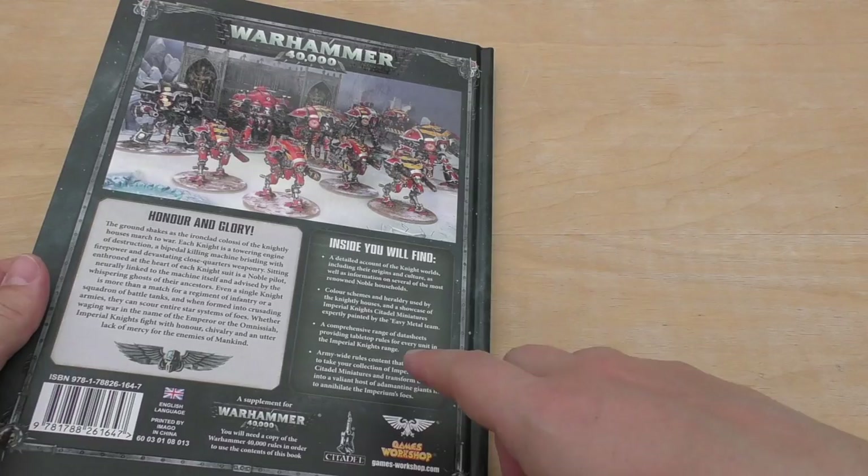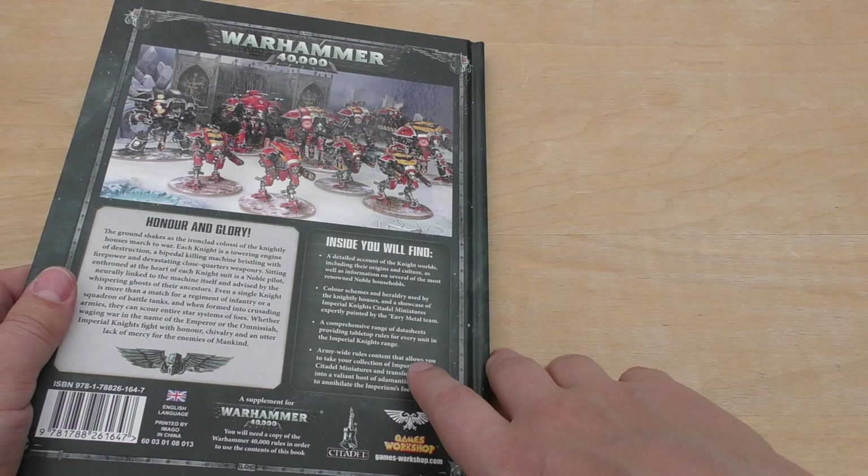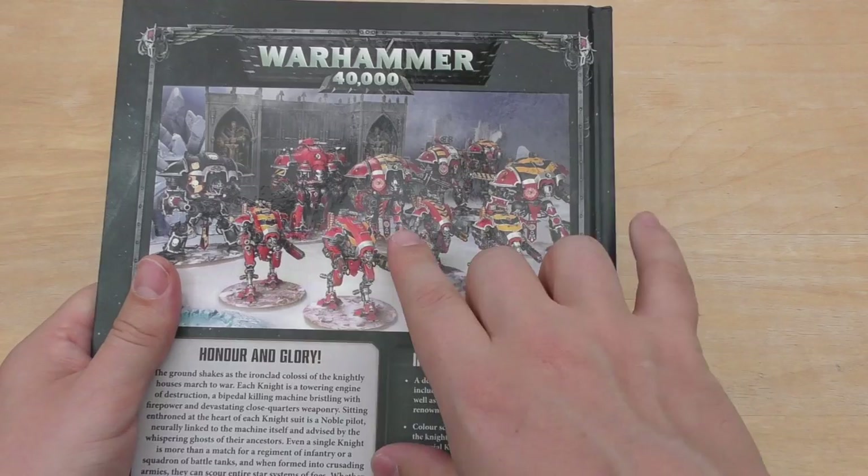So what do you get? Printed by Imago in China, like all their books and their scenery. You get a detailed account of knight worlds, colour schemes and heraldry, a comprehensive range of data sheets — I think that means 12 or 10 and so on.